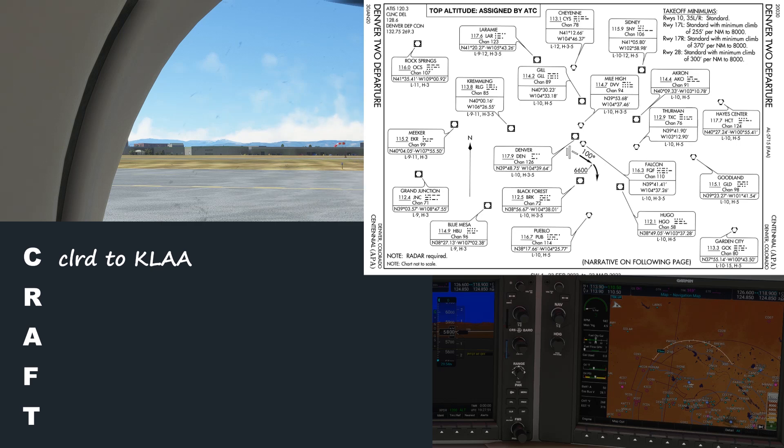Here it comes. Cirrus 828 Delta Zulu, clearance to Lamar Airport via Denver 2 departure. Radar vectors Jephel, join Victor 366. Lamar VOR, then direct airport. Climb and maintain 8,000. Denver departure frequency 132.75. Squawk 5142. How did you do copying it down?